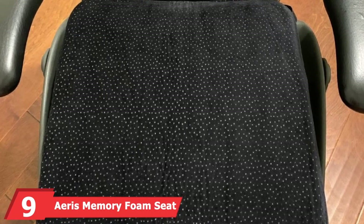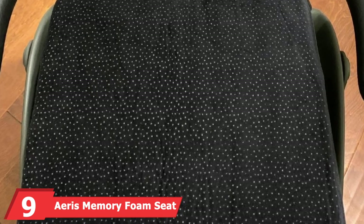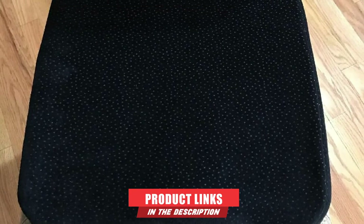Next at number 9, we have the AERIS Memory Foam Seat Cushion for truck drivers. It is durable, lightweight, and ultra comfortable. The seat cushion comes with a carry handle for easy transport and has a non-skid bottom so it remains in place when buckled into the seat. This AERIS cushion features responsive memory foam and a regular detachable foam layer for extended comfort. The responsive memory foam conforms to your body shape so it does not have to be worked in every time.